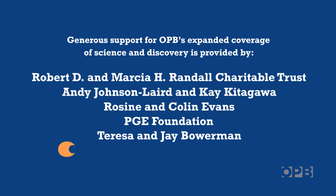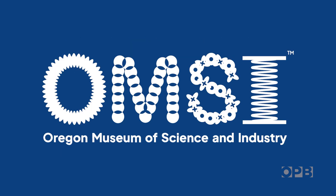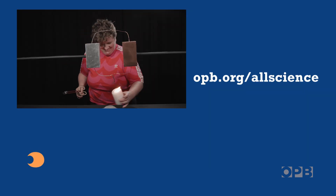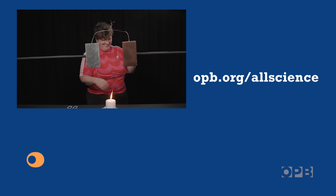OPB members are vital to the work we do — you're the power that makes All Science No Fiction go. Thanks for your ongoing support. And don't miss out on any of OPB's science, environment, and arts programs by subscribing to OPB Insider at opb.org/allscience.